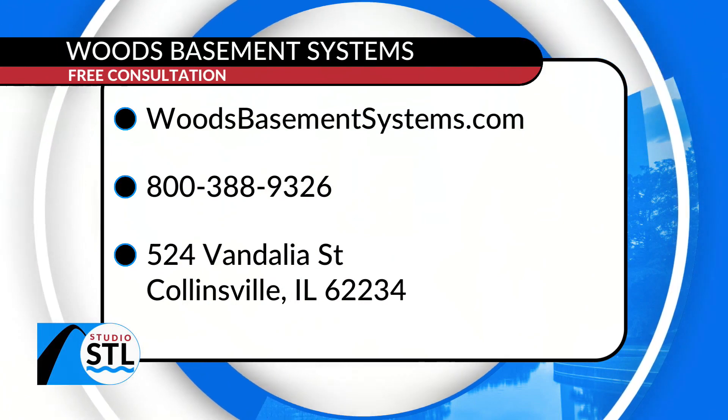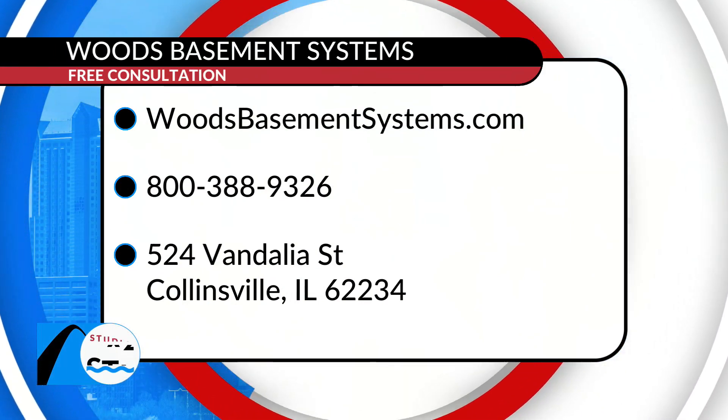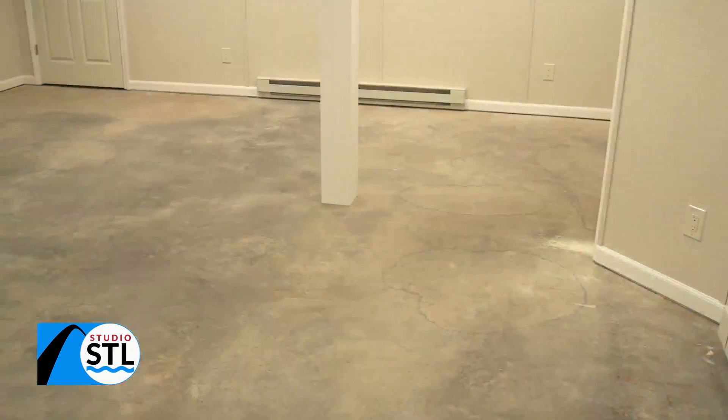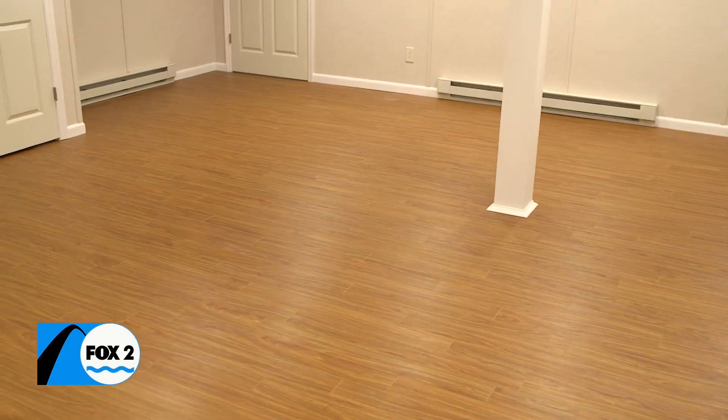Woods Basement Systems has you covered. We'll have all that information on your screen as well as on our website StudioSTL.TV. You see their name all the time on the show, and here they are today — Woods Basement Systems, the all-things-basement guys.